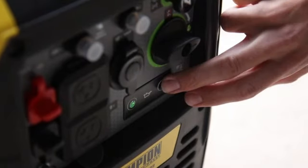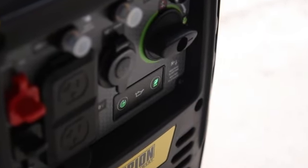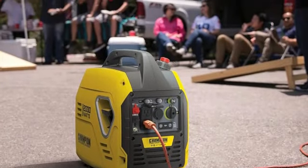This portable generator is perfect for your next camping trip, RV adventure, or tailgate party, but is probably too small to be an emergency backup in a storm or blackout.